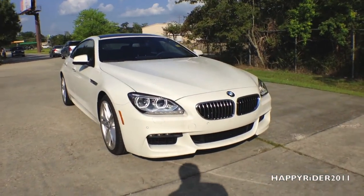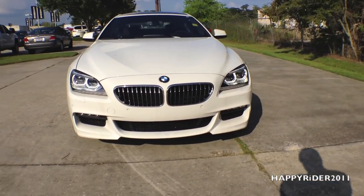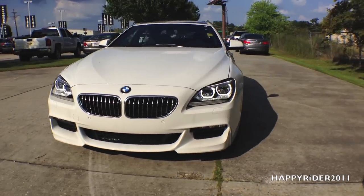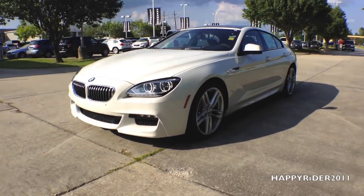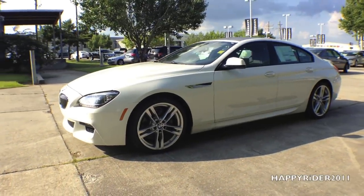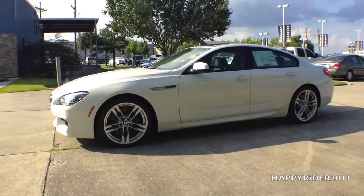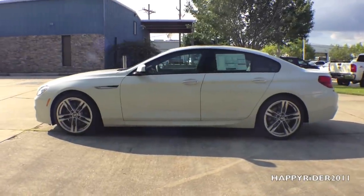The 2015 BMW 640i Grand Coupe is known as an aura of excellence. The BMW 6 Series Grand Coupe is a groundbreaking fusion of athletic elegance, sophisticated technology, unparalleled comfort and superior performance. Setting the benchmark for aesthetic and dynamics, the result is nothing short of breathtaking.